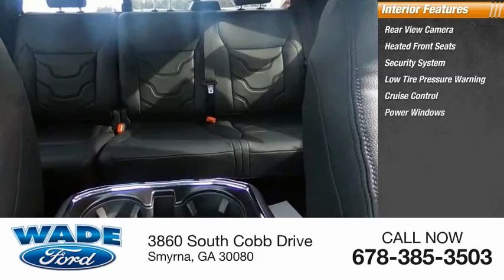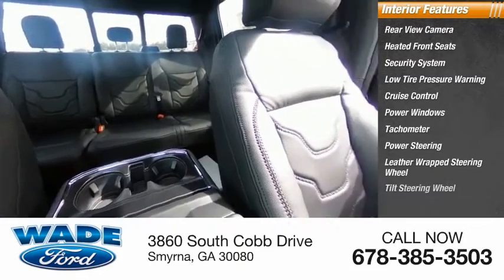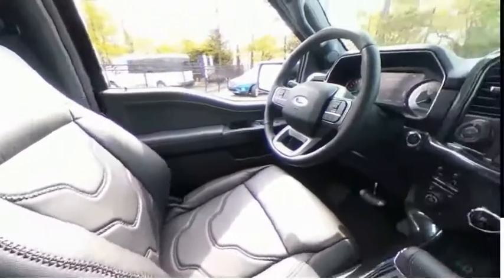Cruise control, power windows, tachometer, power steering, leather wrapped steering wheel, tilt steering wheel. Come see the car for yourself.